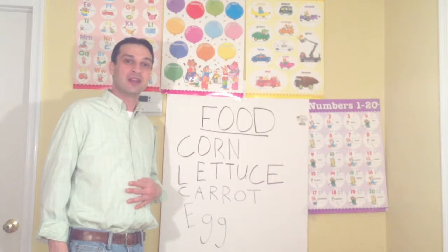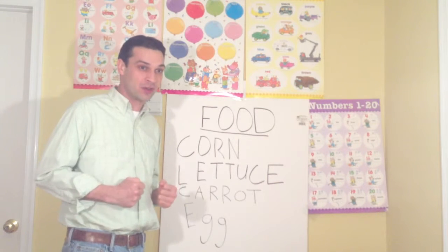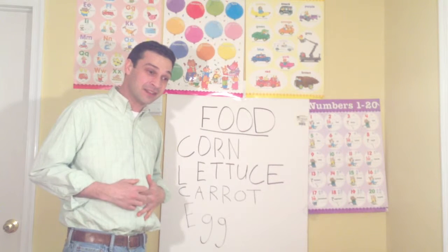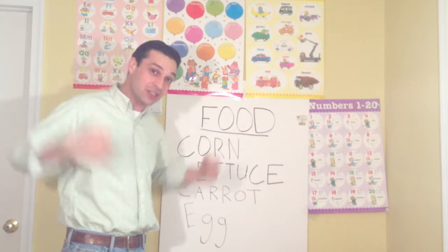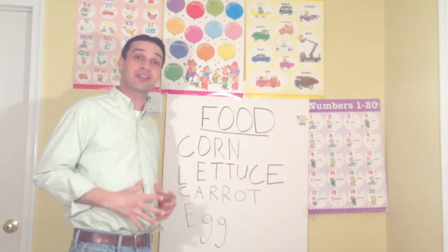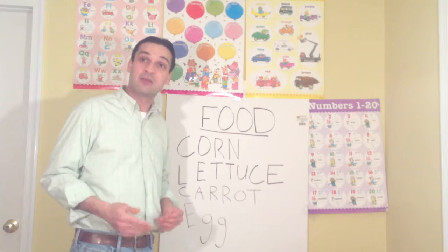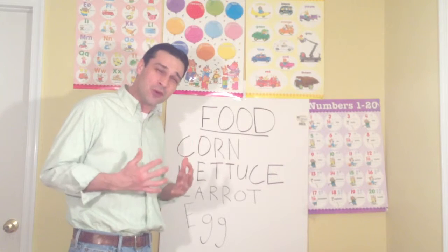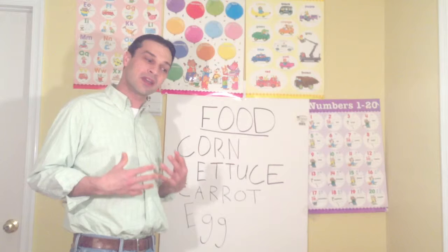And why are our bodies hungry? Because they're telling us we need energy. Energy to do all the great things we do every day — run, play, go to school, learn. We need food to give our bodies energy so they can grow and learn.